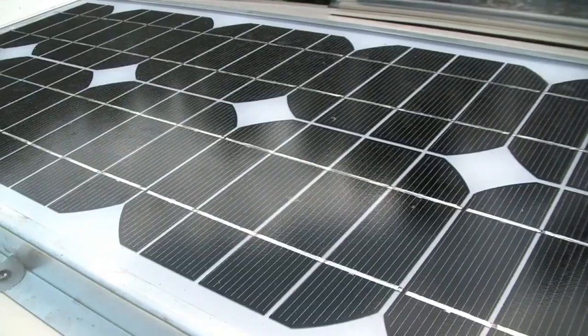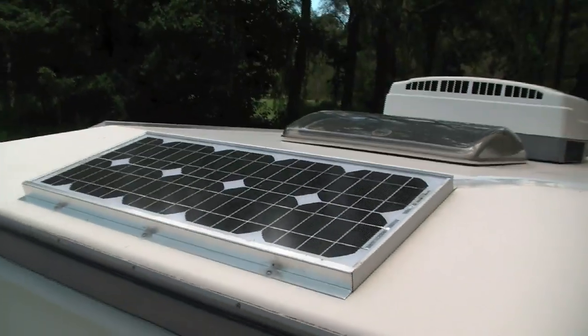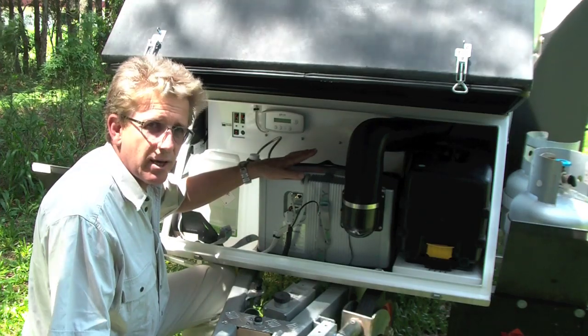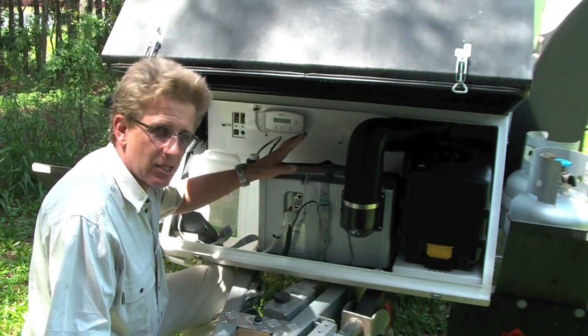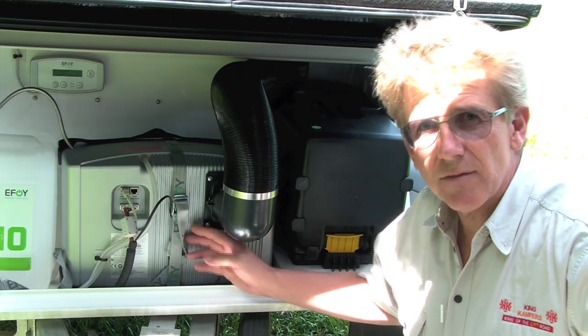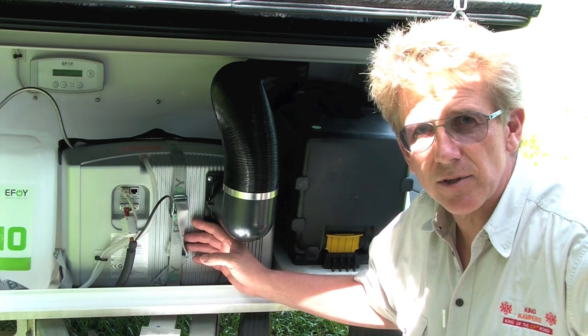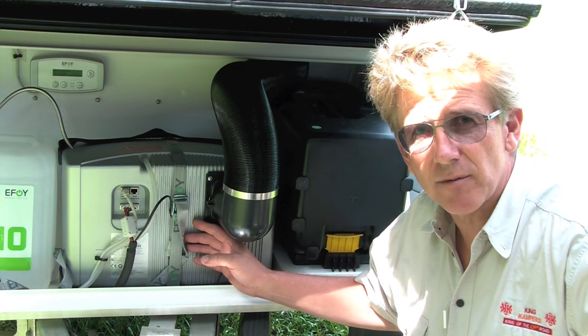With the solar panels running at the moment, there's probably no need for any charge current from the fuel cell. But if you went away for a few days with overcast skies and not as much solar, then the fuel cell could run. Now there are over 14,000 of these units in Europe, and less than 20 or 30 in Australia in general use, although the Australian military have quite a few.